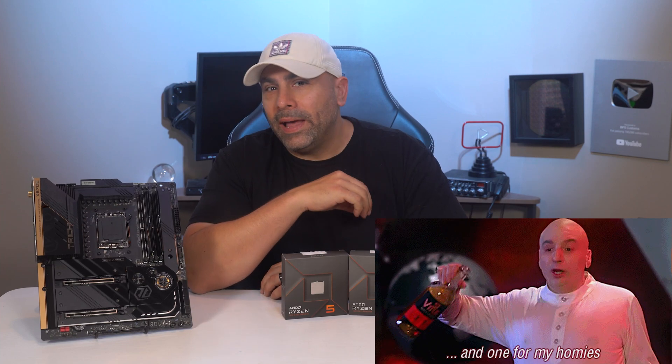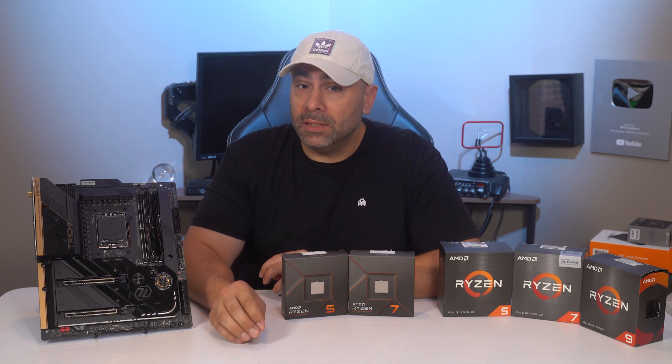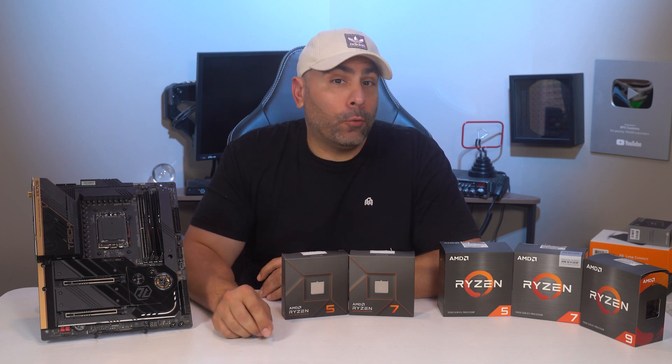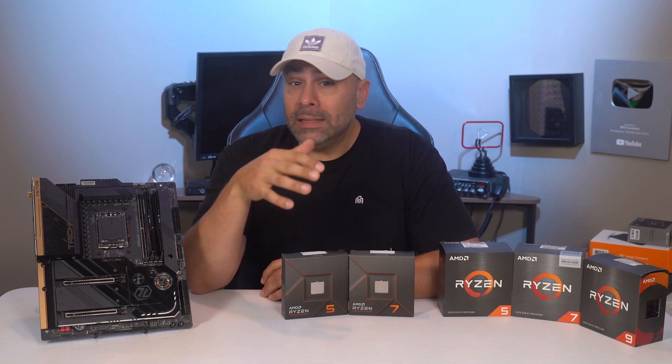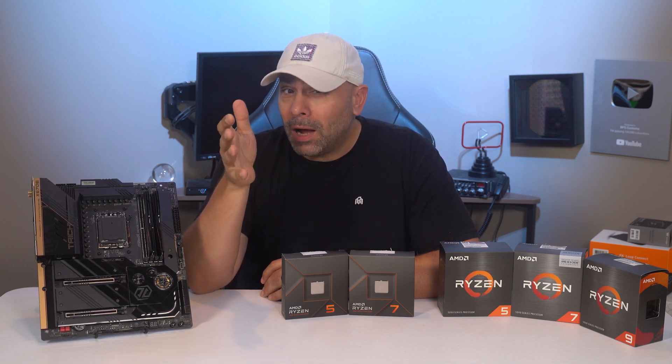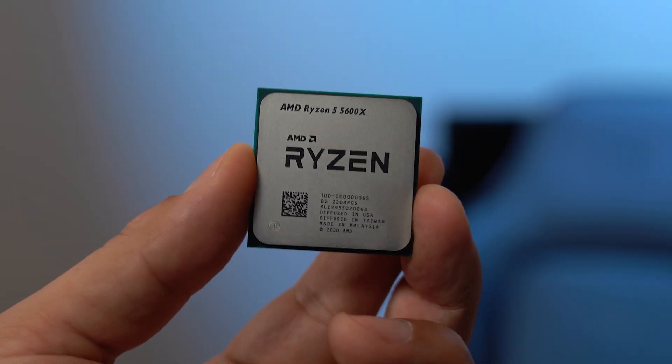It's finally time to pour one out for one of the most successful product lines ever in the history of PC gaming. AMD's AM4 platform gave us everything we could have wanted and then some, and Team Red kept almost every promise they made along the way. We were able to use the same socket for over five years.